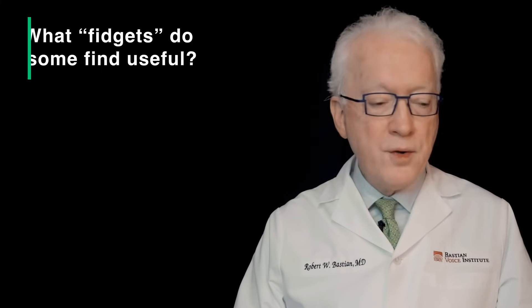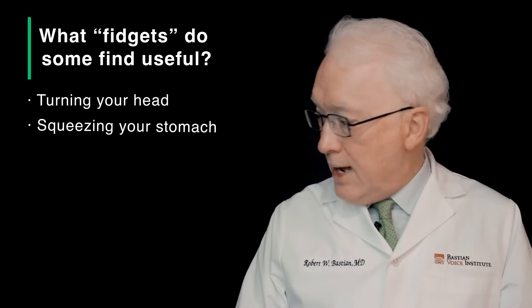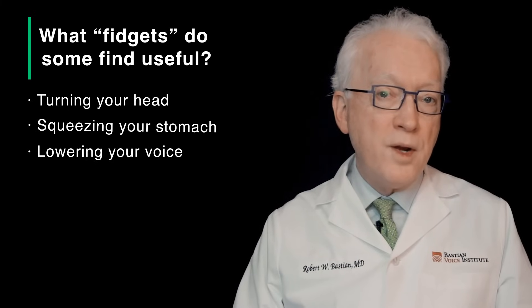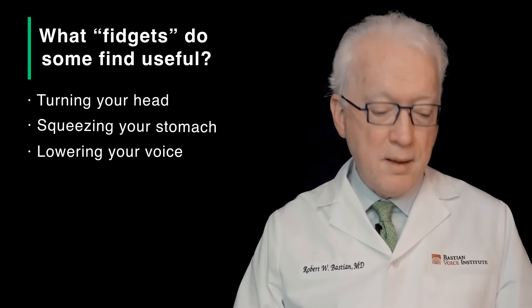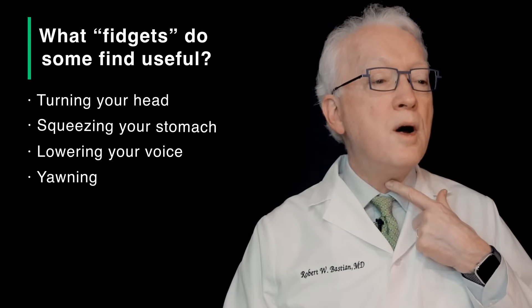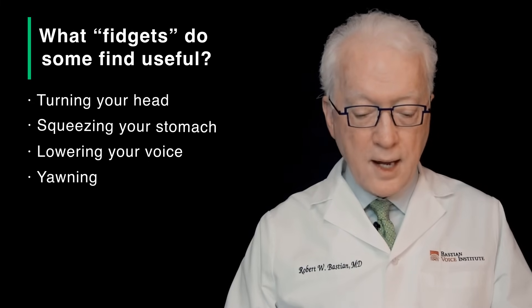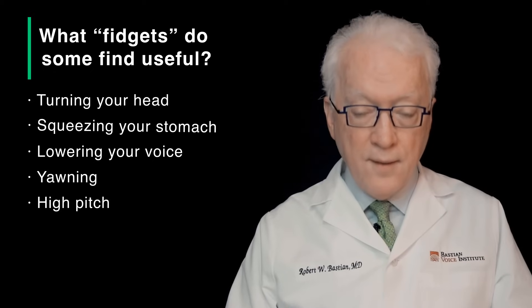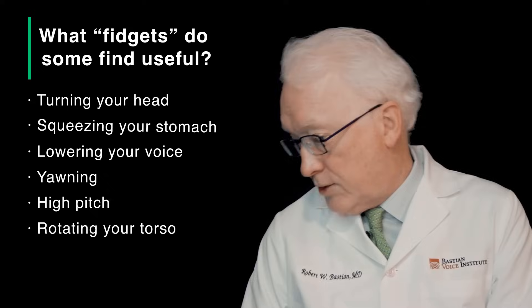Whatever you can do to hurry the burp along is what you will practice long term, hoping to be able to burp forever. Some of the pointers: head turn — a lot of people say if they turn their head and maybe squeeze their stomach as they turn their head, that helps. Another is to lower the larynx. If you're old enough you might remember Bullwinkle the cartoon character who talked with a voice like this — a little bit of a Rocky Balboa quality — or you can just think of yawning. When I yawn, my larynx lowers. Some people think high pitch, and some people talk about torso tweaks or turns, or head plus torso.